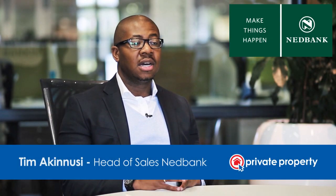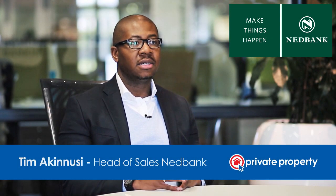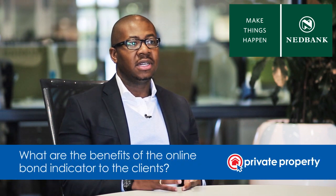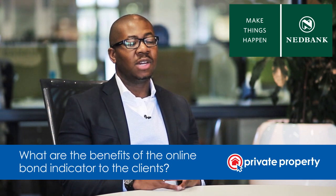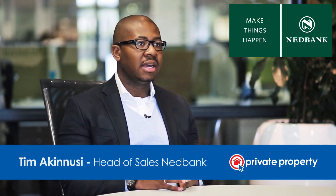There are quite a few benefits to the clients by using the instant bond indicator. The first obvious benefit is that they can now shop with real purpose, because we've given them a view of exactly what we would give them once they've found the property they'd like to purchase.